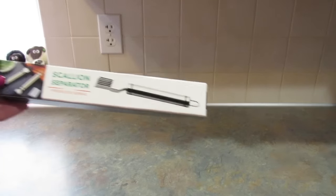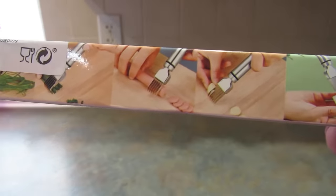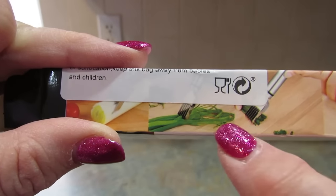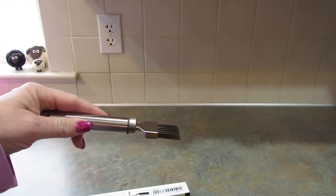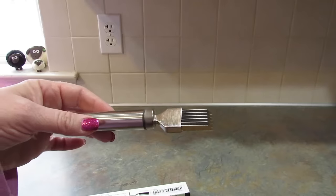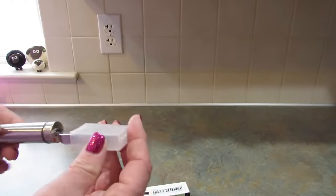Next I picked this up — they're calling it a scallion separator. As you can see, it's used to shred scallions, or maybe garlic, or even hot dogs. I just thought it would be handy for cutting up herbs, garlic — anything you need really small. My cat thinks it's lunchtime, but it's not.